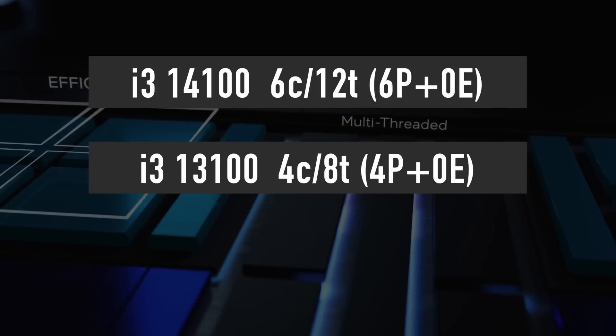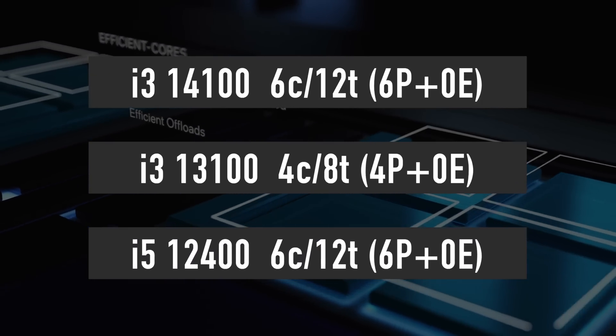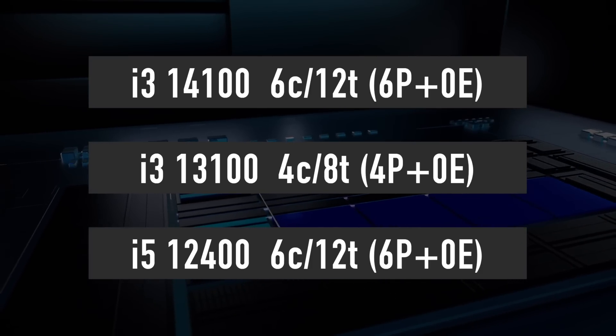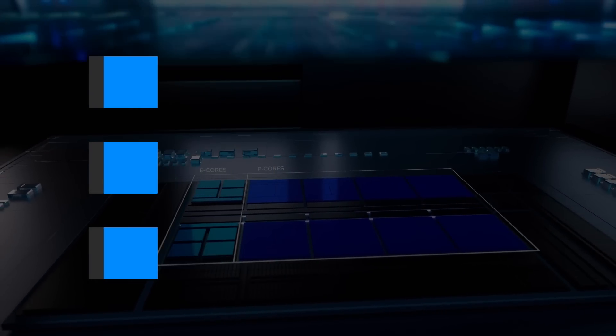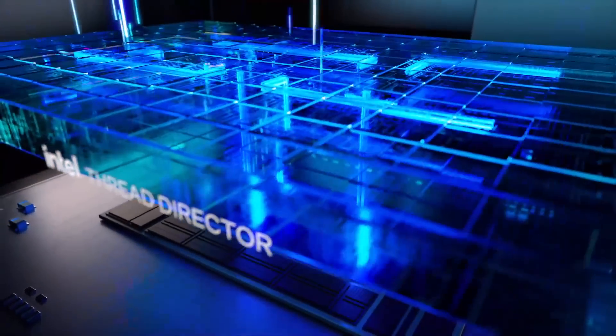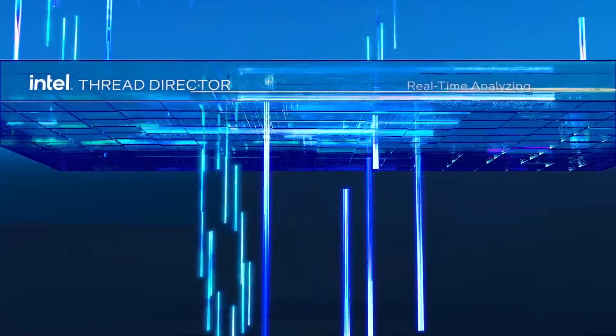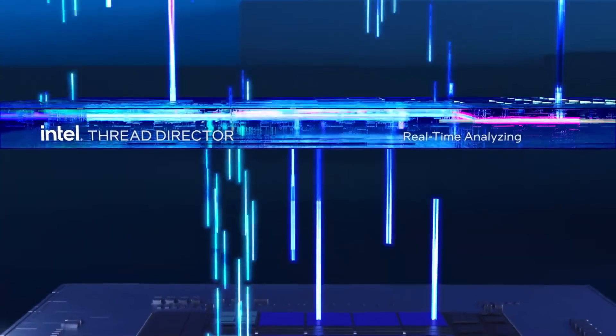That is 2 cores more than the i3-13100 has — basically the same configuration as the i5-12400 from the 12th generation. It is a shame that the non-K processors will not arrive until January next year, as I suspect the i3-14100 will be the new bestseller if Intel doesn't increase its price compared to the previous generation i3 products.